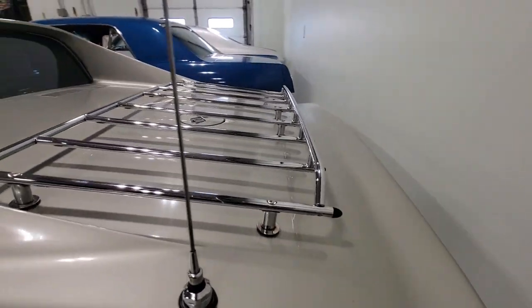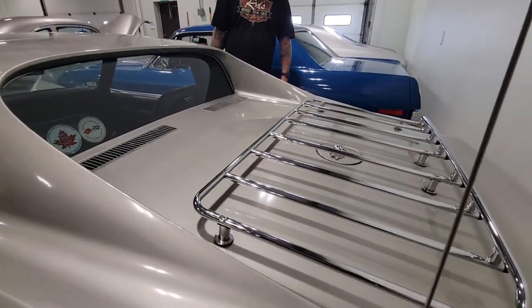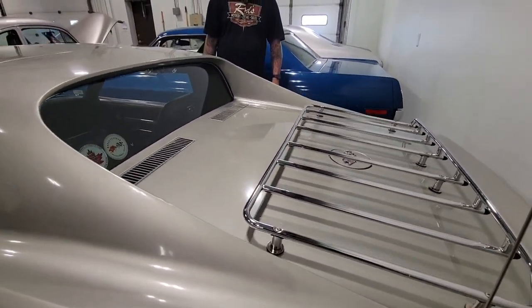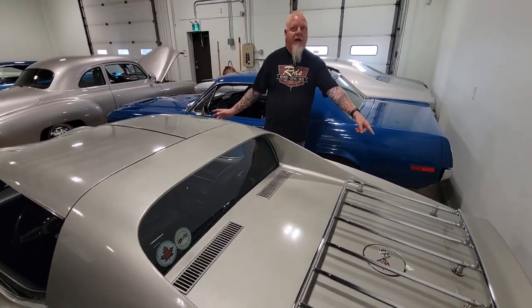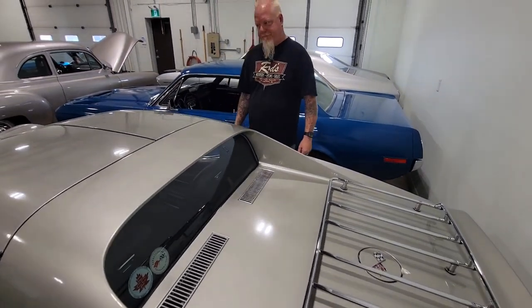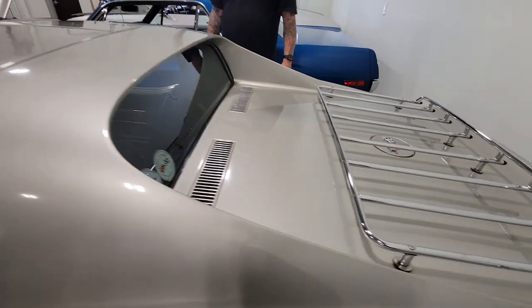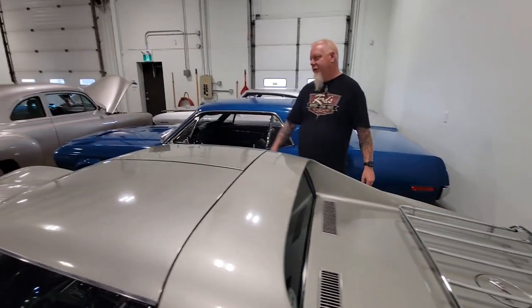I really like this year because of the chrome snout on the nose and the back — this is the last year of the chrome bumpers front and back. In my opinion, '72 is the last year of the cool ones, because after '72 they went plastic bumpers. The body is still fiberglass, but it's got those great chrome bumpers.